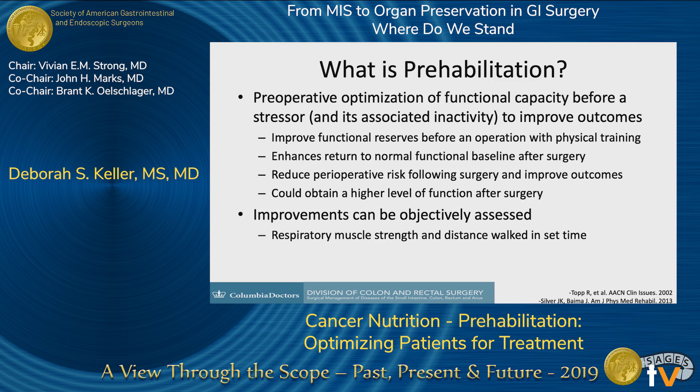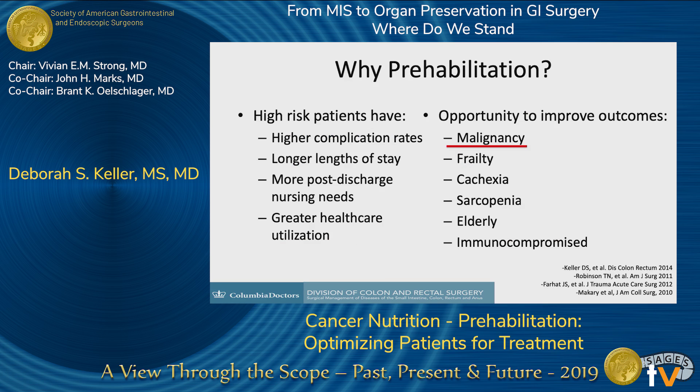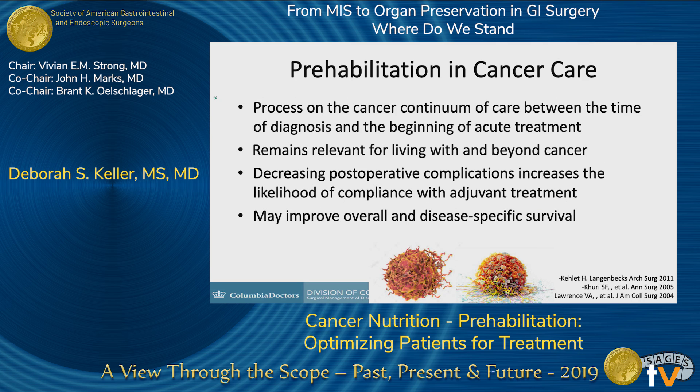This is the graph that you'll see again and again because it's transferable across all surgery service lines with prehabilitation. You can also recognize that without prehabilitation, many patients never return to that functional level. It's a specific opportunity in high-risk patients to improve their outcomes, including patients with cancer and patients that are malnourished. In cancer care, prehabilitation fits perfectly within the cancer continuum of care between the time of diagnosis and the beginning of actual treatments, and it's also relevant after surgery as we monitor long-term survival and outcomes.